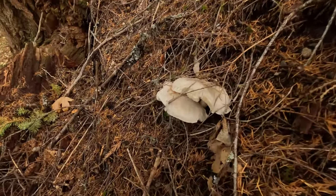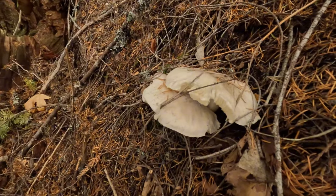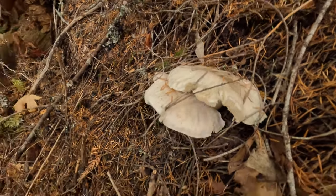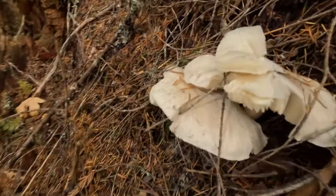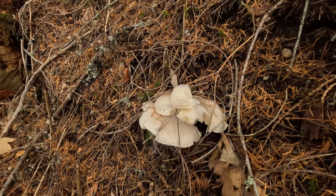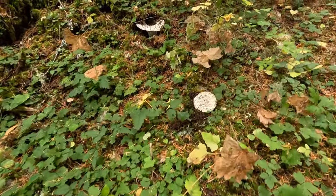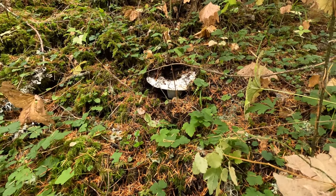These Rusulas here — they kind of look like the Matsutake but they are not. They are very brittle, very soft, and white. So sometimes they can fool you, but you just gotta be careful. These are so huge — too bad they're not Matsutake.